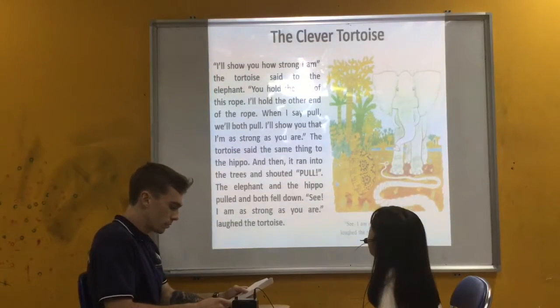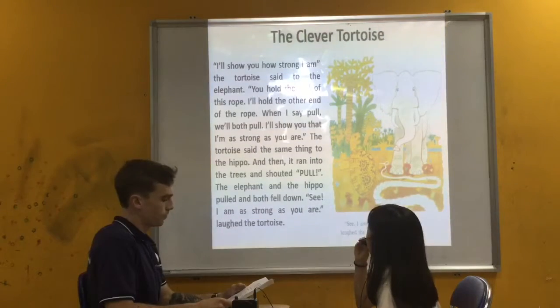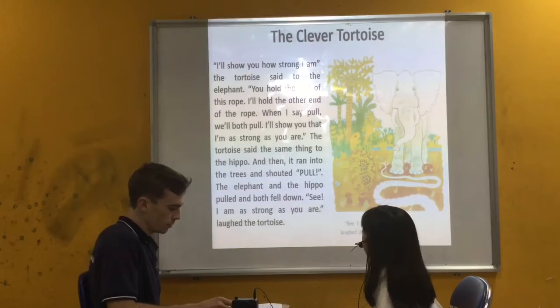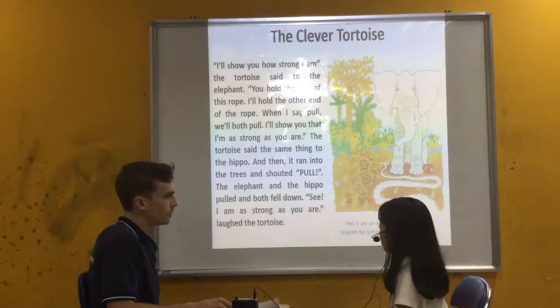I'll show you how strong I am. The tortoise said to the elephant: you hold the end of this rope. I'll hold the other end of the rope. When I say pull, we pull. I'll show you that I'm as strong as you are. The tortoise said the same thing to the hippo, and then ran into the tree and shouted pull. The elephant and the hippo pulled and fell down. Now I am as strong as you are, said the tortoise.